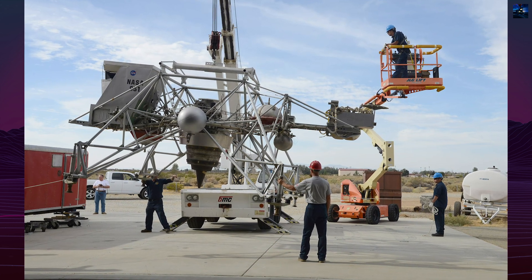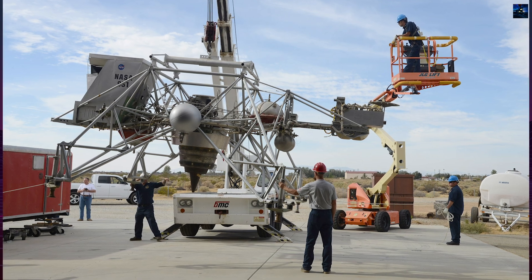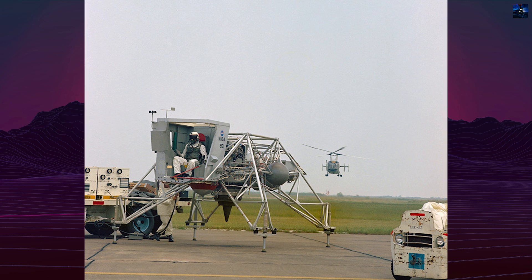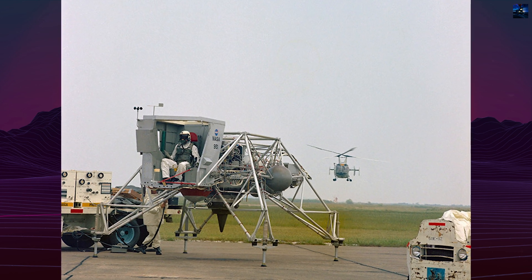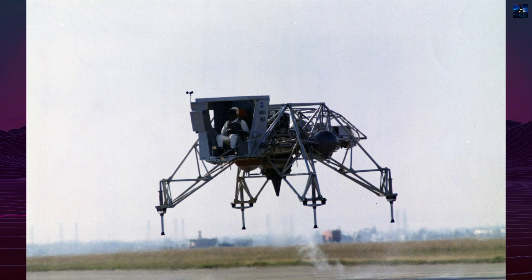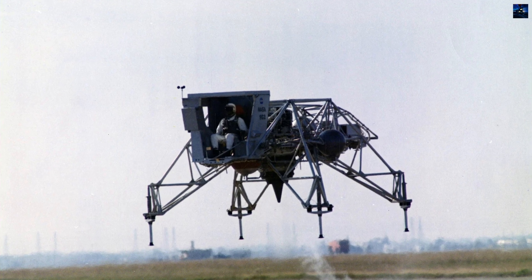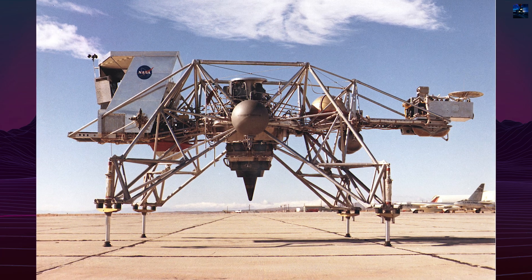Lunar Landing Training Vehicle 1 crashed on December 8, 1968 due to yaw control loss caused by a styrofoam cockpit enclosure. The problem was solved by removing the top of the enclosure. Lunar Landing Training Vehicle 2 was destroyed in 1971 during a test flight — the pilot safely ejected. Lunar Landing Training Vehicle 3 was last flown by Gene Cernan in November 1972 before Apollo 17.